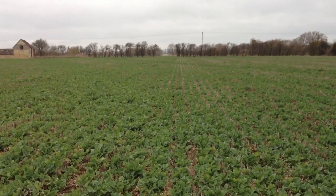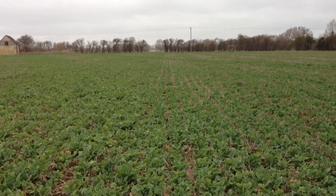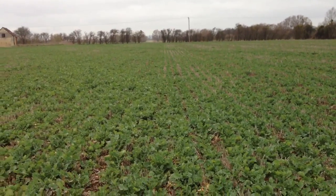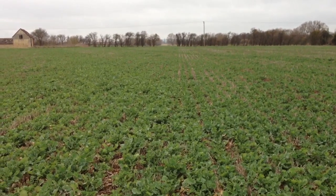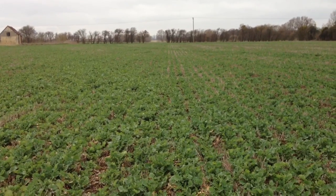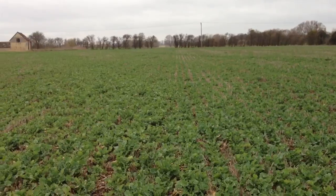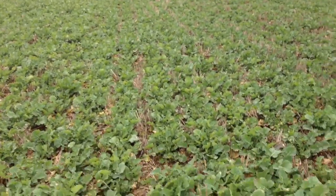We've had a few frosts the last couple of nights which has sort of slowed things up but it's greening up quite nicely. You can just still just about make out, right down the middle of the screen there, the difference between the nitrogen in the seed bed that was put down with the drill. But that difference is becoming less and less as the crop starts to get growing.